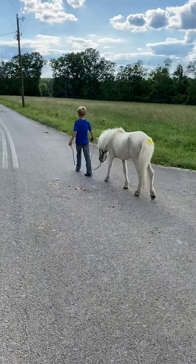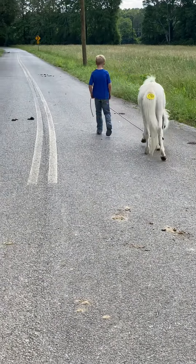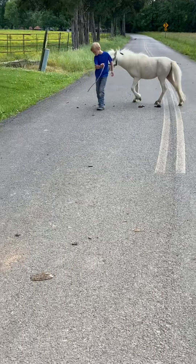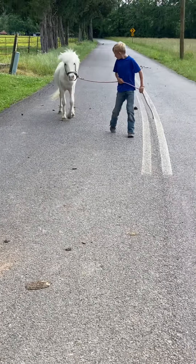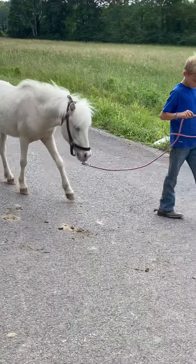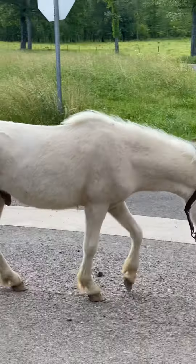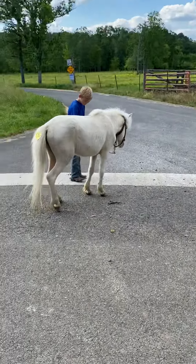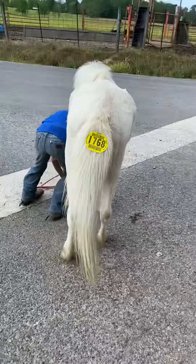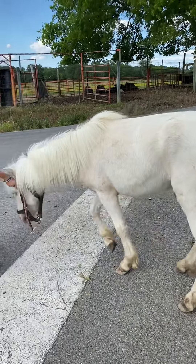All right everybody, this here is stack number 1768. 1768 is an absolutely adorable stud pony. This pony is two years old, he's a long yearling. He isn't broke to ride, but he's very broke to lead. He's very gentle, super easy to catch, he can pick his feet up and handle — do anything. He is the most gentle pony we've ever had as far as being a colt. Cutter's gonna pick his feet up there.